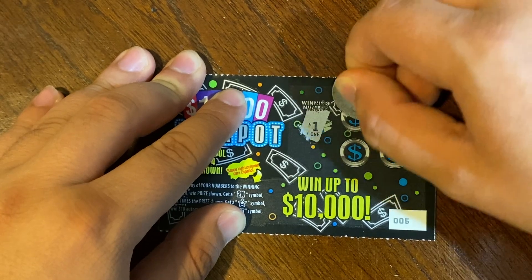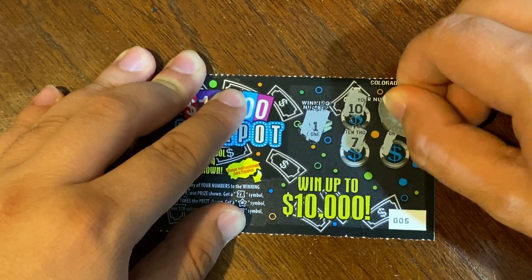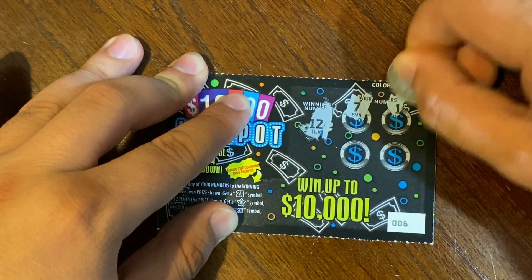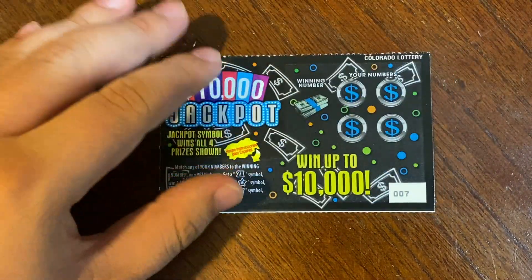Ticket 5 winning numbers are 1, 10, 3, 7, and an 8 — no match. Ticket 6 winning numbers are 12, 7, 1, 6, and a 5 — no match. On to ticket 7.